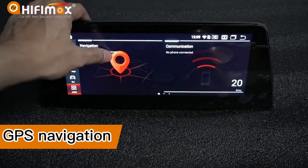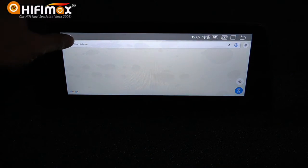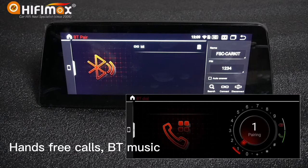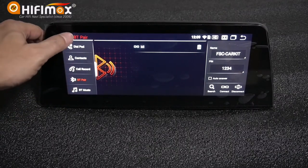For GPS navigation, you can install Google Maps, Waze, iGO, and more. It supports both online and offline navigation. This model has built-in Bluetooth 5.0, so you can enjoy Bluetooth hands-free calling while driving. It also supports Bluetooth music streaming from your phone to play in the car.